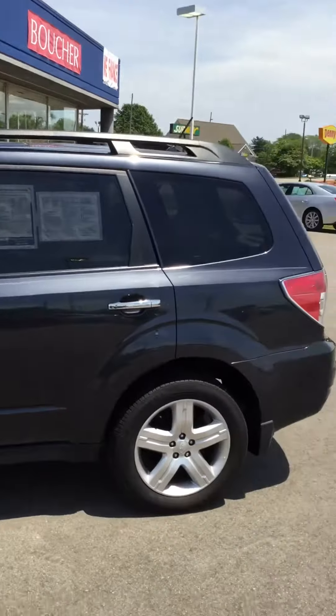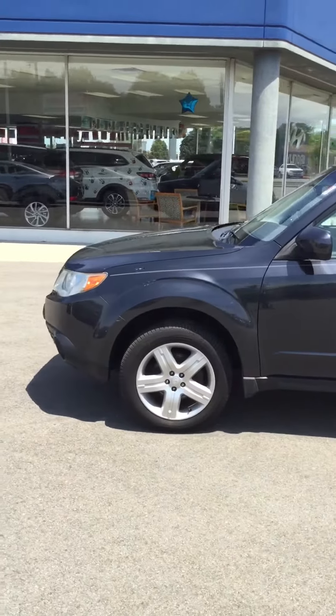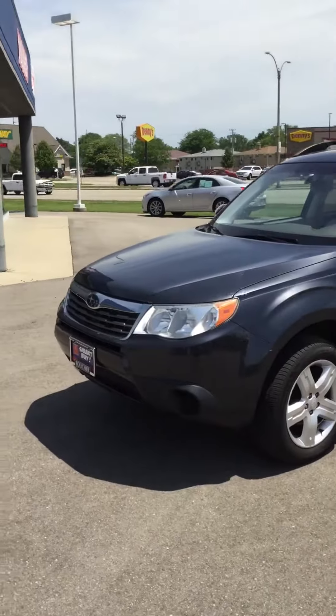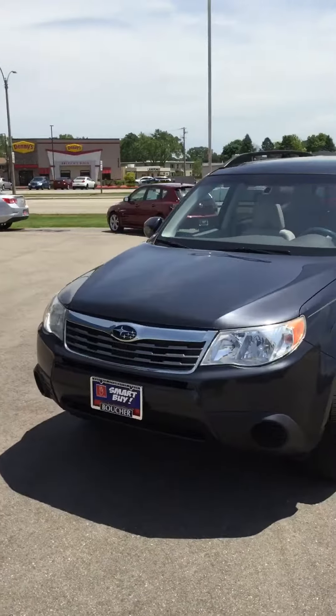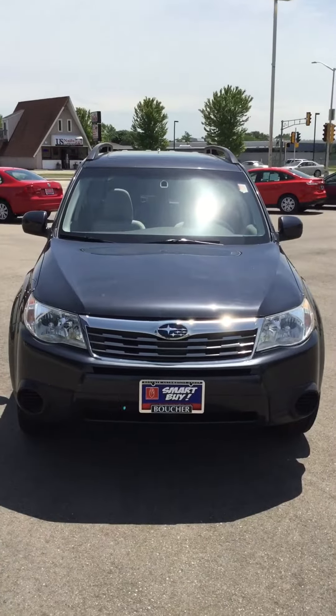Once again this is Riley West from Boucher Hyundai in Janesville showing you a used 2010 Subaru Forester 2.5x Premium. If you'd like to set up an appointment for a test drive or come to take a look at the vehicle, feel free to just stop in and ask for Riley West. Thanks again guys, have a great day.